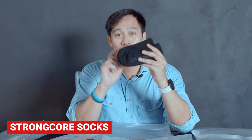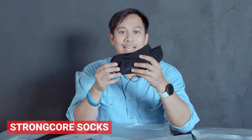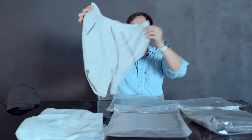Another one we have a pair of socks — these are the Strong Core Merino Low. The Strong Core Merino is temperature regulating, wicks away sweat, and keeps your feet odor free compared to your typical materials.